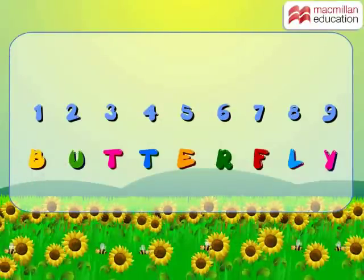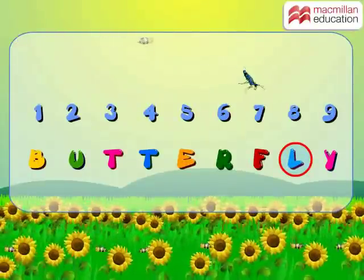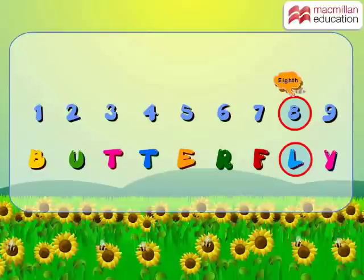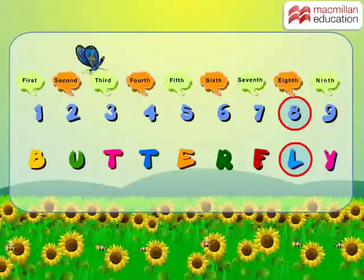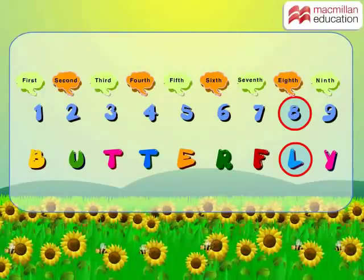Can you tell the position of the letter L in the word butterfly? Since L is at number 8, so its position is eighth. Likewise, the positions of the other letters are shown. Well, kids, I hope you had fun learning cardinal and ordinal numbers.